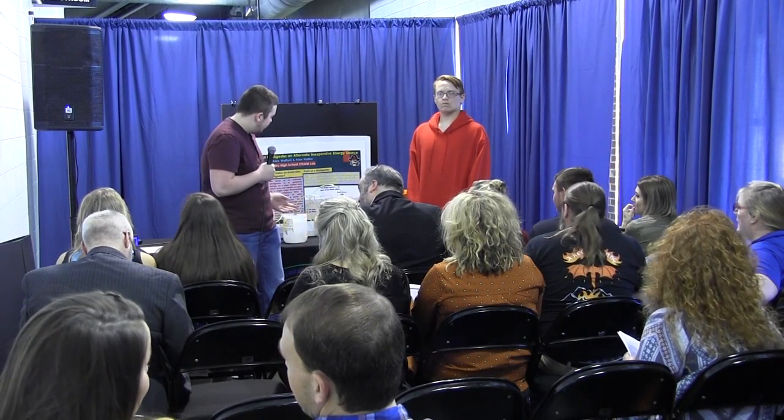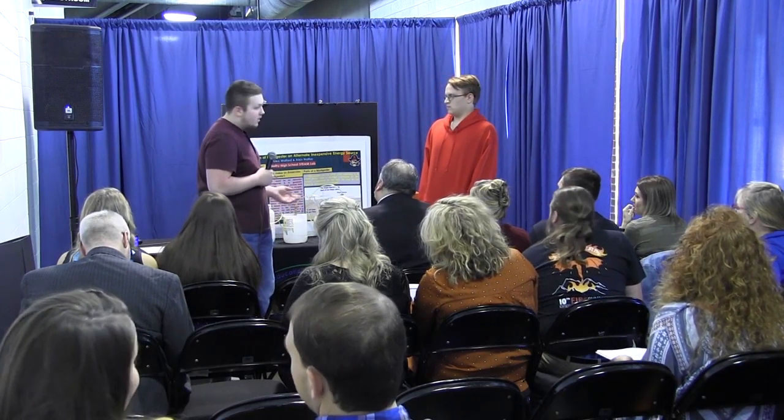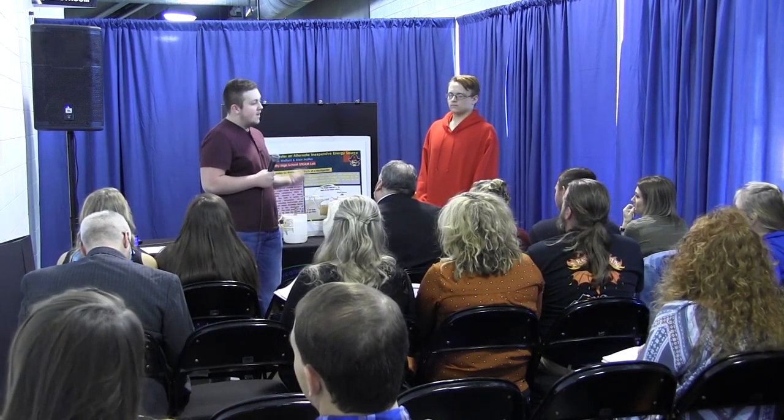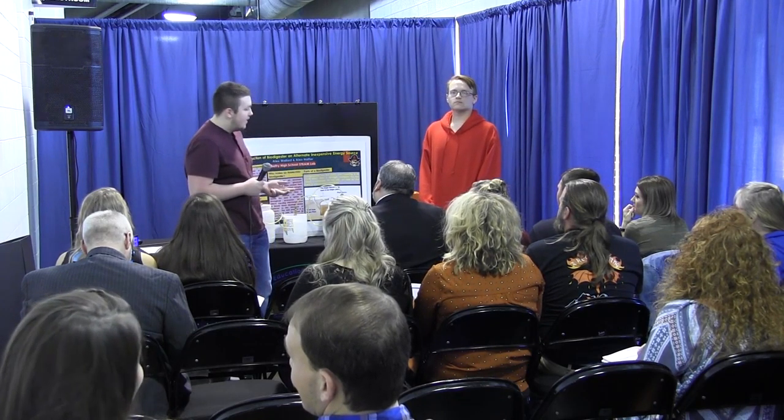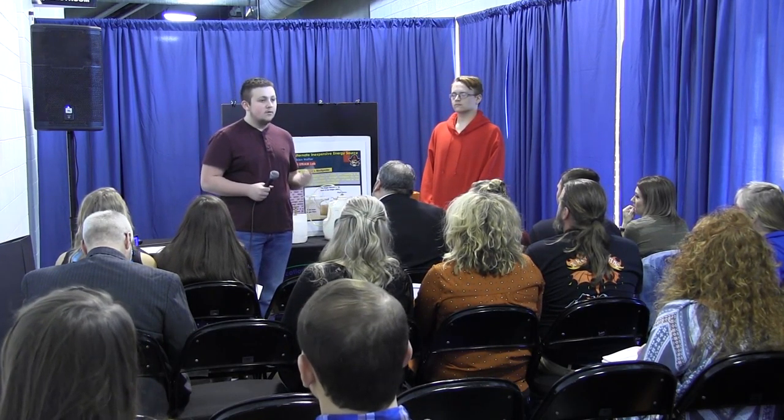Today I'm here to present to you a bio digester. In the simplest sense, it is an artificial stomach that uses a mixture of bacteria, biomatter, and water to produce methane and fertilizer that can be used in farming and for the application of cooking.